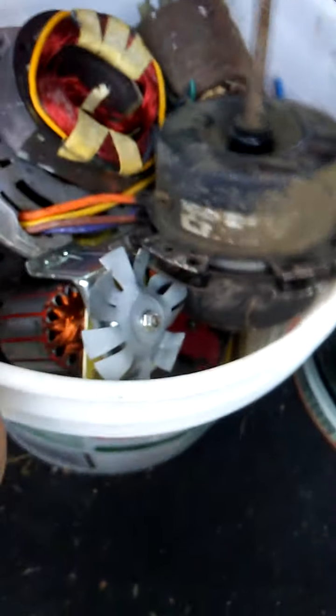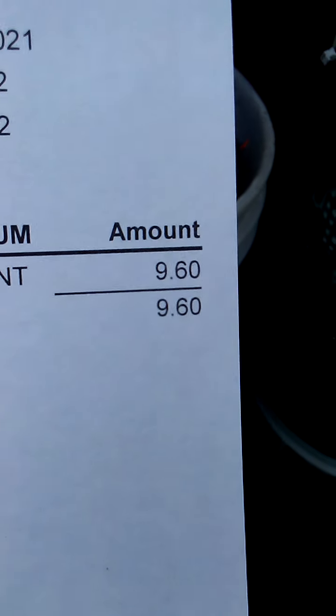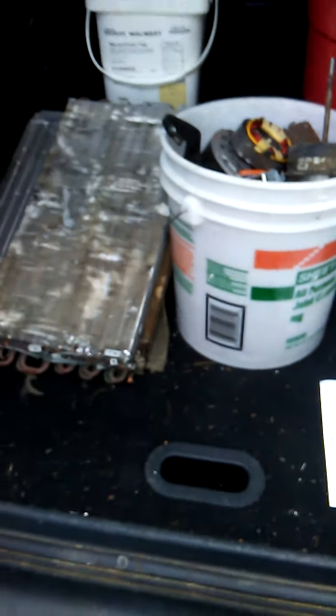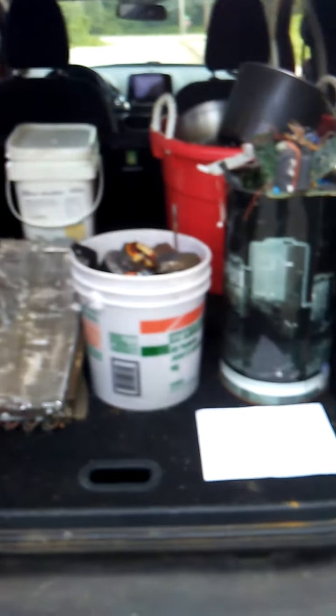This is all aluminum and this big tub here is all aluminum. I've got circuit boards, 30 copper motors, and some copper aluminum radiators. Earlier today, about half an hour ago, I had gotten $9.60 for a hundred and twenty pounds of just scrap steel. I was surprised. Prices are up, but I wanted to check in before I got to the scrapyard.